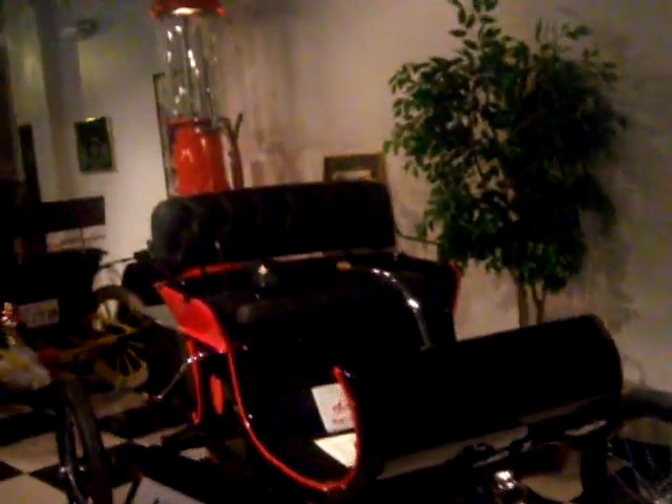Look at this — different models from the years. Look at this, a 1901 Oldsmobile. Look at that thing. 1901 Olds. There's a hand crank for the engine — the engine must be under there. Old steamers.